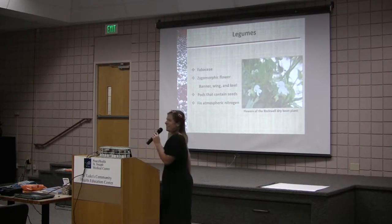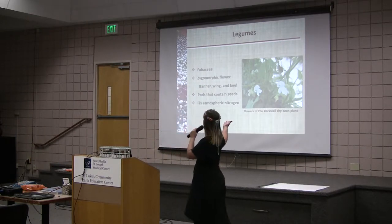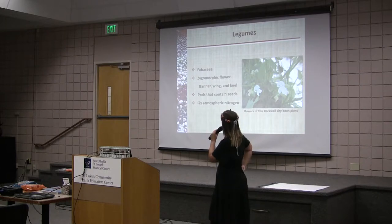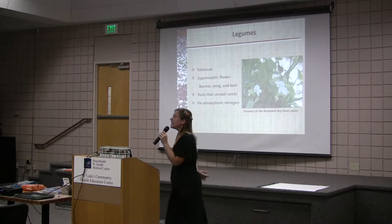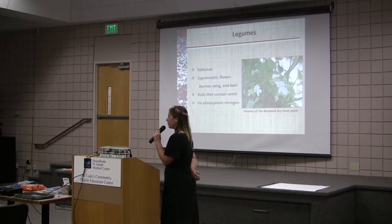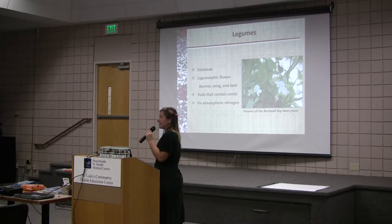So, legumes — just a brief overview. This is a picture of the Rockwell bean; these are the flowers of the Rockwell plant. Legumes are in the Fabaceae family and they have very typical zygomorphic flowers, commonly described as the banner, wing, and keel of a boat. Legumes have pods that contain seeds. And legumes, bless their hearts, fix atmospheric nitrogen. We love that about beans.